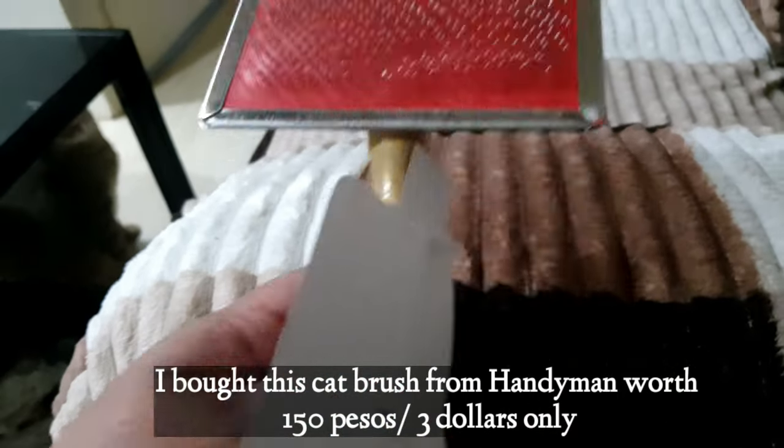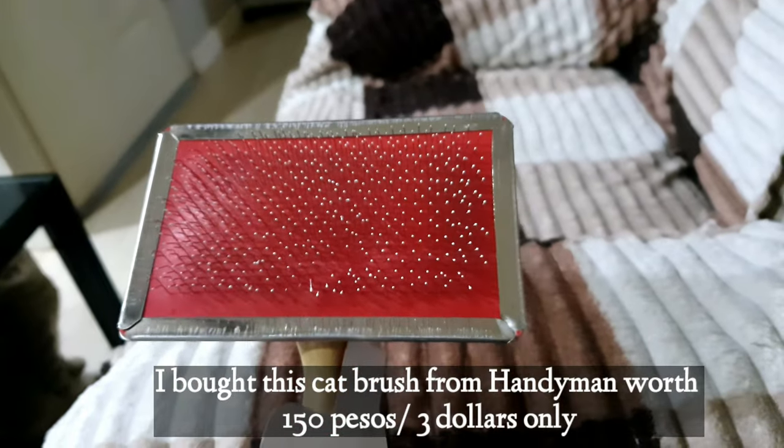I bought this cat brush from Handyman worth 150 pesos, $3 only.